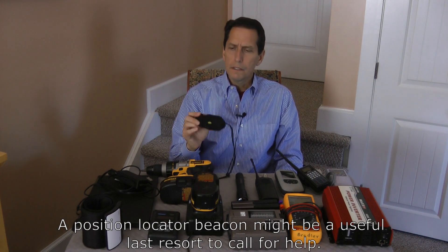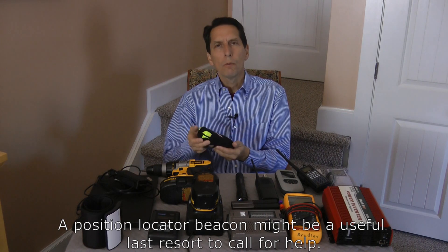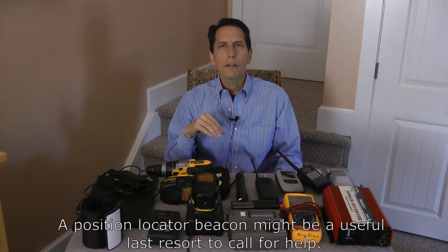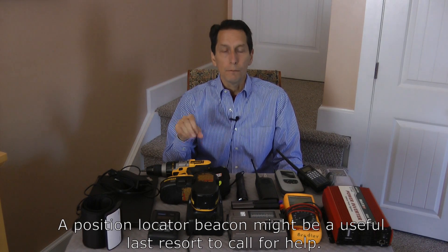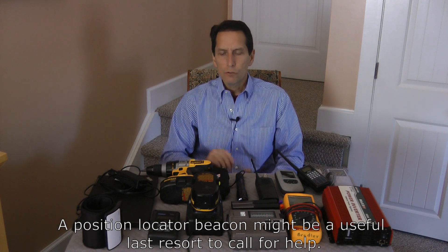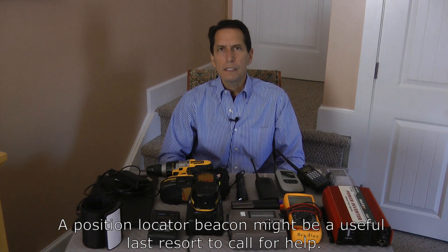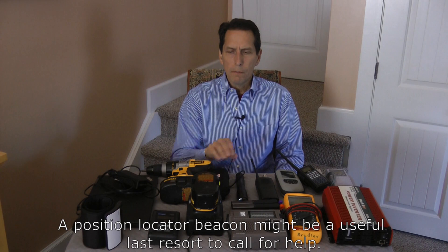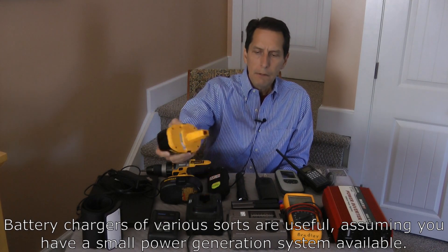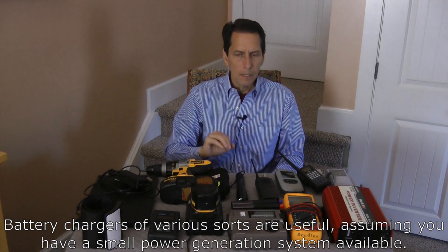Next is a position locator beacon. These are really great devices — they have a little deployable antenna, and anywhere in the world, if you deploy this system and hit a button saying you're in trouble, it alerts an international agency that this person needs rescue. They're for life-threatening situations, not just minor inconveniences. During an EMP, they may or may not provide relief, but some agencies could still be functioning and may respond. Keeping one in your Faraday cage makes sense. This also shows a battery system and a recharger — for complex rechargeable batteries like these, it makes sense to keep them stored away.